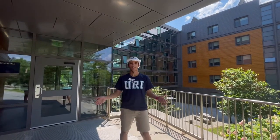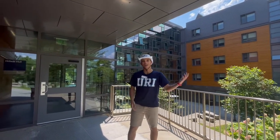Hello everyone, I am RJ. We are now going to be taking a little tour of Hillside Hall. So come along and follow me.